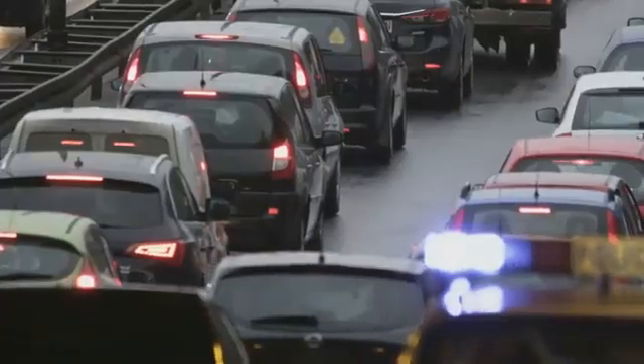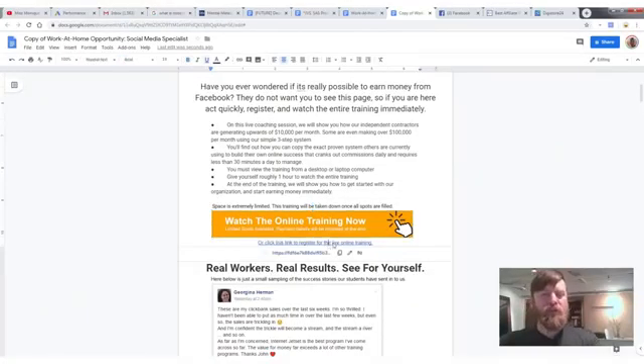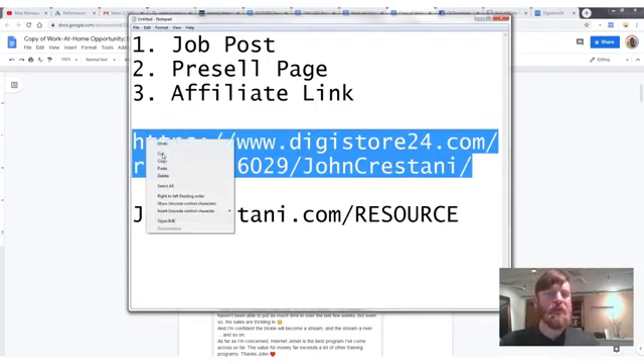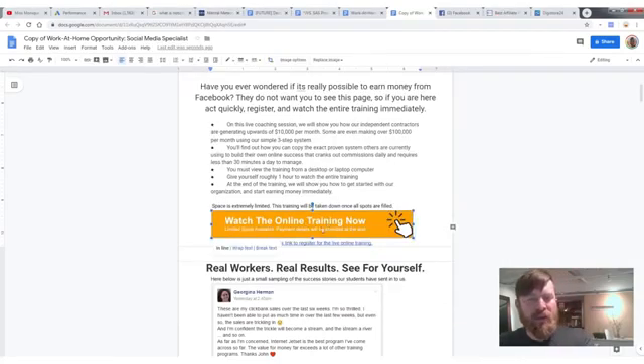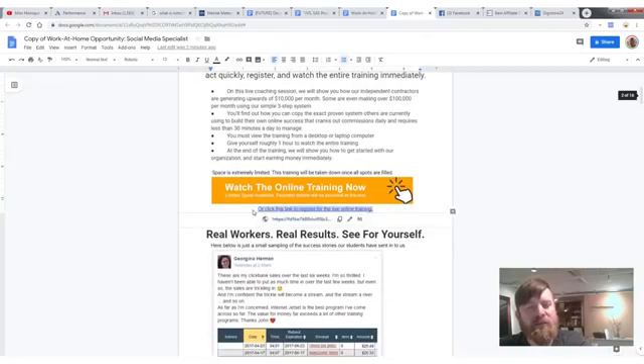One reason this works so well is because people are looking for a job and we're giving them a work-at-home job opportunity. Everybody wants to work at home, so it's mind-melting — and it's real. We have areas where we can change our links out. Take your affiliate link, copy it, then click on the button areas in the document.